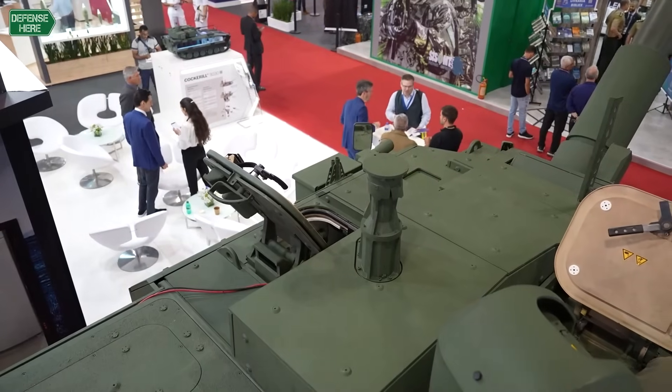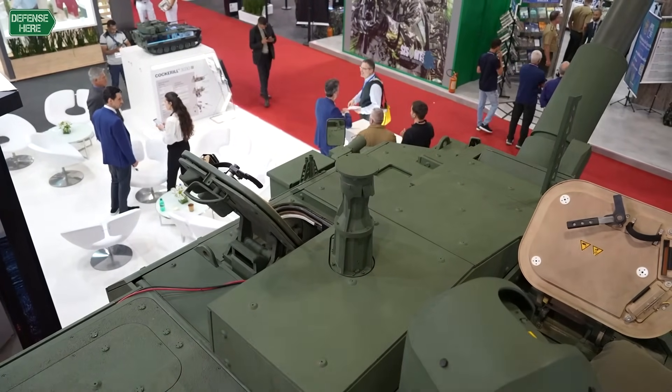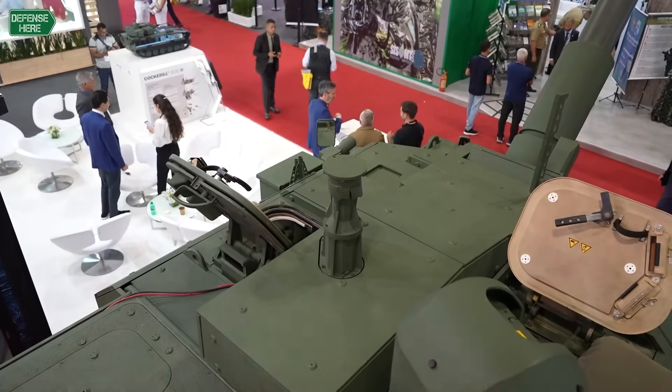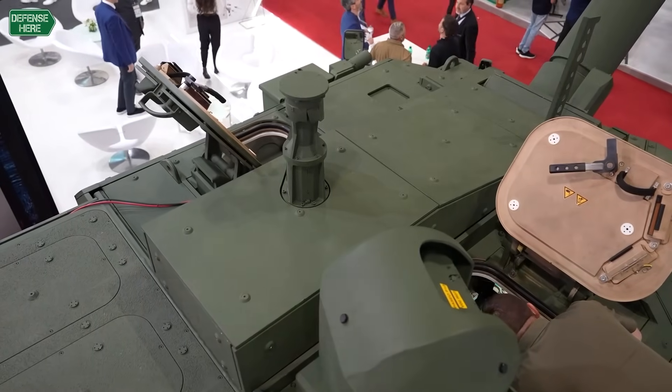What you see here behind me is what we call the Cockerell 3-105, a turret. It's equipped with two persons, and there are some unique features. A land combat system needs mobility, protection, lethality, and C4I2 — and this turret is responding to all of this.